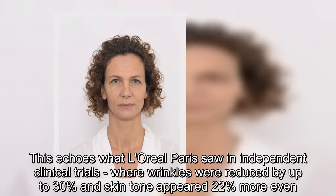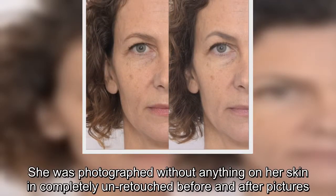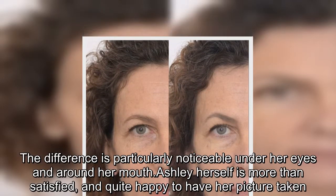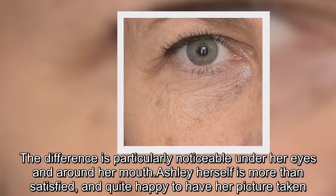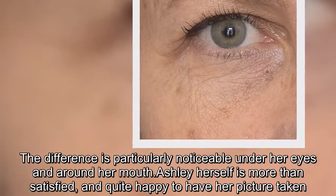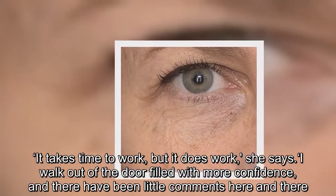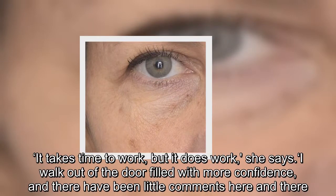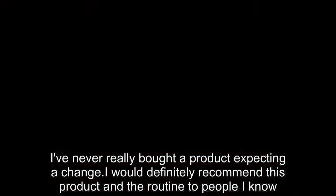She was photographed without anything on her skin — completely unretouched before and after pictures. The difference is particularly noticeable under her eyes and around her mouth. Ashley herself is more than satisfied and quite happy to have her picture taken. "It takes time to work, but it does work," she says. "I walk out of the door filled with more confidence and there have been little comments here and there. I've never really bought a product expecting a change. I would definitely recommend this product and the routine to people I know."